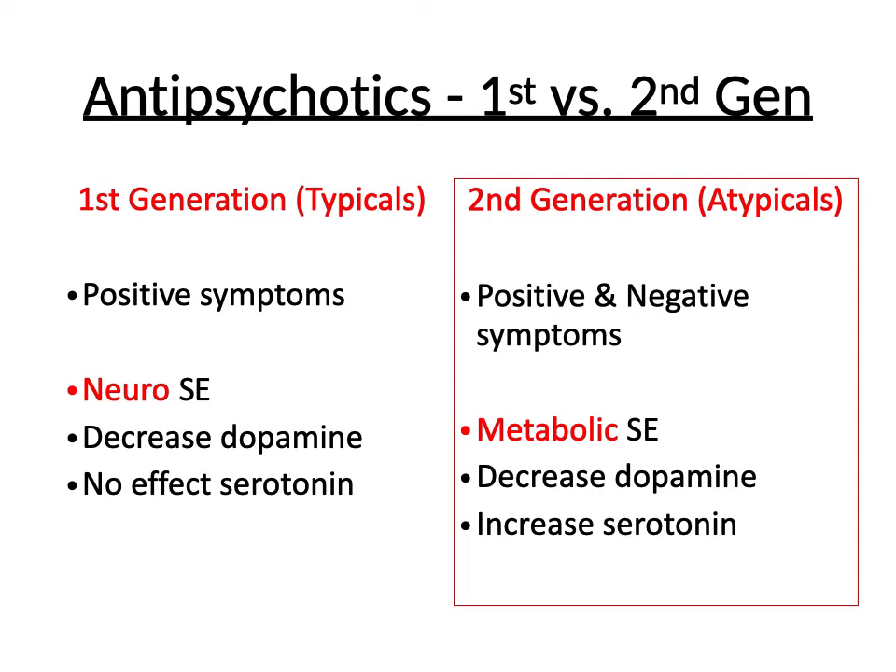In contrast, second generation antipsychotics are called atypicals. They address both positive and negative symptoms — like those that are missing that someone should have, like emotional affect. These have metabolic side effects, so they can increase weight. They decrease dopamine and increase serotonin.